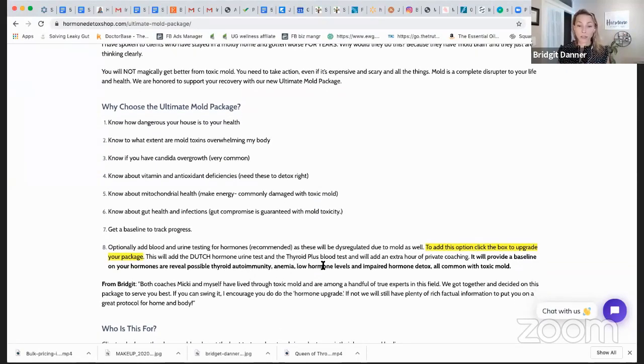If you want to also test your hormones — which, frankly, are definitely affected by mold — you can add on the Dutch test and the thyroid test. I could have just made the whole thing include this, but I know everybody is working their budget as they go through mold, and you may have already had some of these tests. We'd like you to do all the things, but if you want to budget and wait, you can do that too.